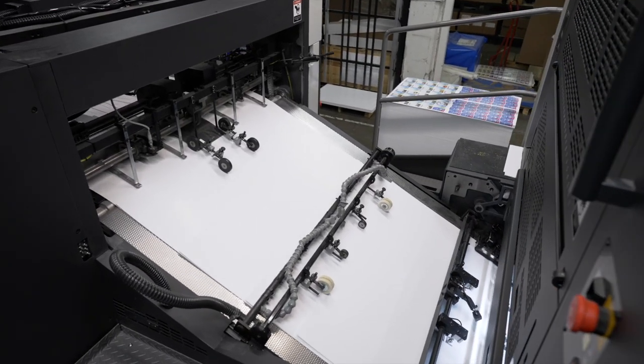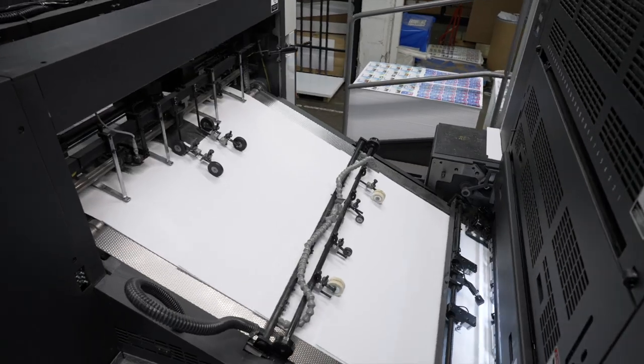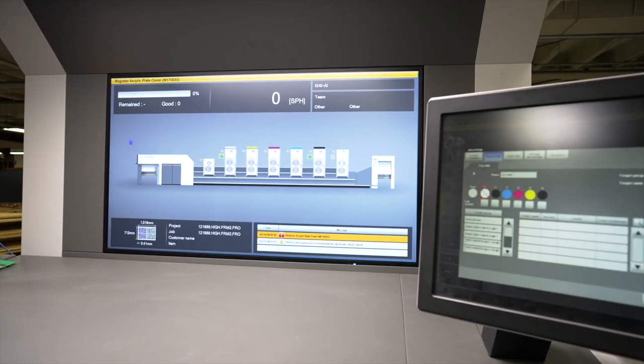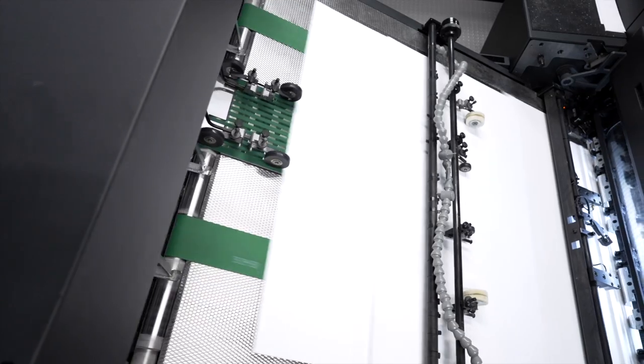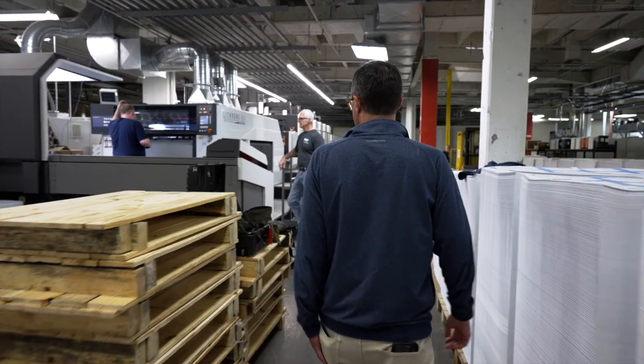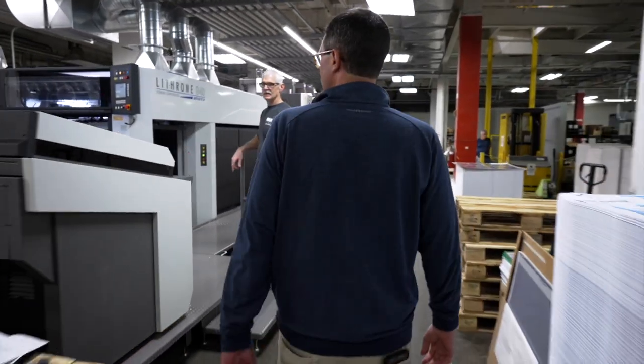My grandfather George Parker bought into Mainline in the mid-1980s, and my father John Senior bought out the company from him in the early 1990s. It's a true family business, which a lot of customers enjoy — there are no layers of decision making, and you're going to deal directly with the people that own and run the company.